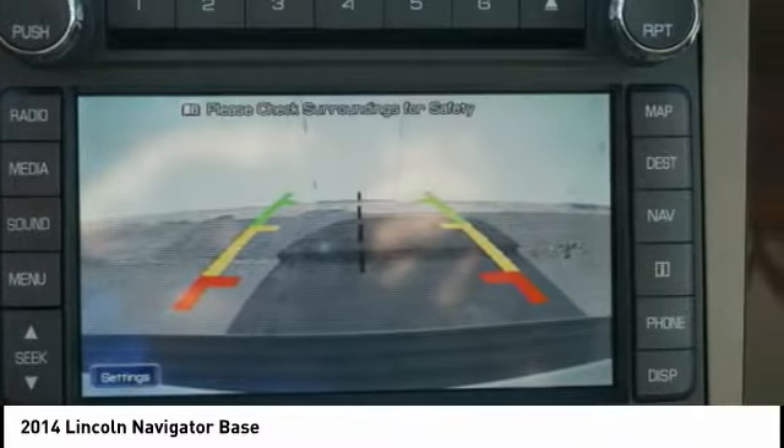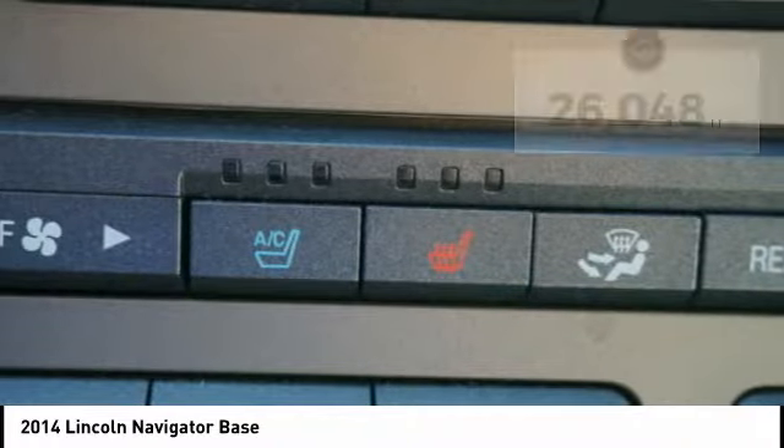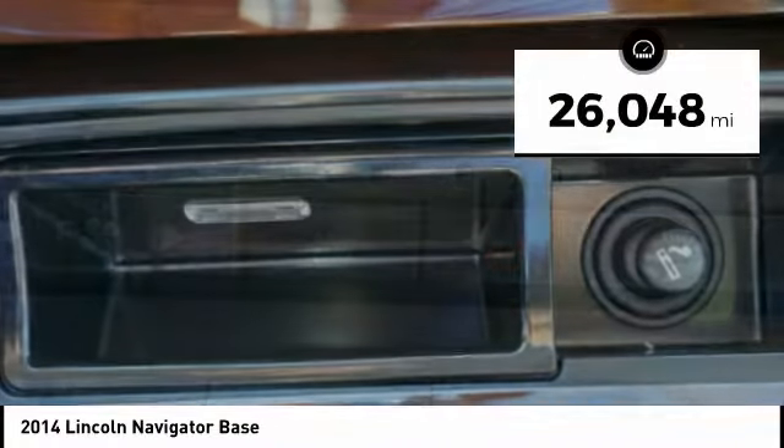This luxury SUV is powerfully persuasive. This vehicle has less than 30,000 miles.